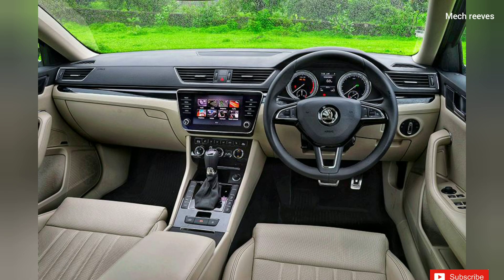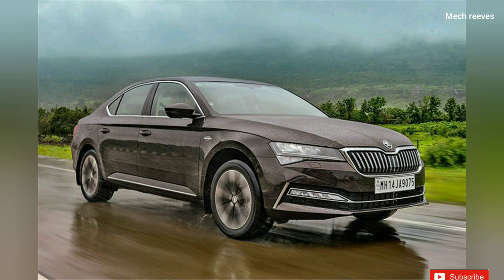We have to see the car's interior. It has a touchscreen infotainment system. You can see Apple CarPlay and Android Auto. We'll see you in the next video. Bye guys!